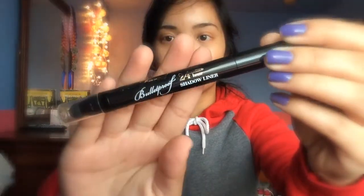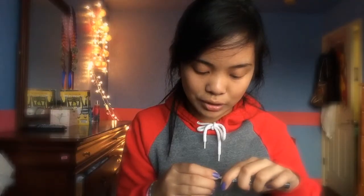Next thing she gave was a Too Faced Bulletproof Shadow Liner 24 Hour. This is just the coolest eyeliner ever because it's really thick, it's 24 hour, and it has a smudger on the other end, which is pretty cool. And does it have a sharpener? Oh my gosh — it has a sharpener on the other side! It's just amazing. The coolest eyeliner ever — you guys should definitely try it out.